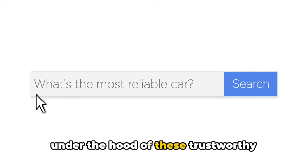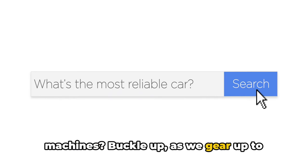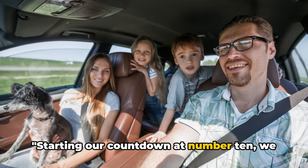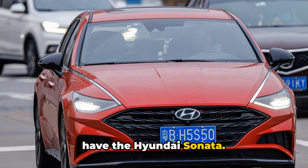So, are you ready to discover what's under the hood of these trustworthy machines? Buckle up as we gear up to explore the top 10 most reliable cars for your long-distance adventures. Starting our countdown at number 10, we have the Hyundai Sonata.